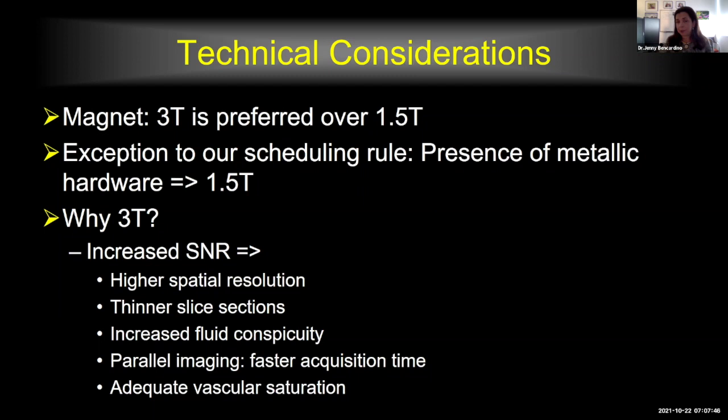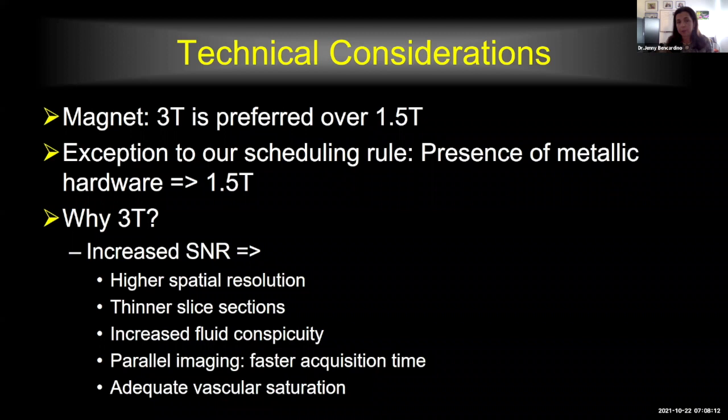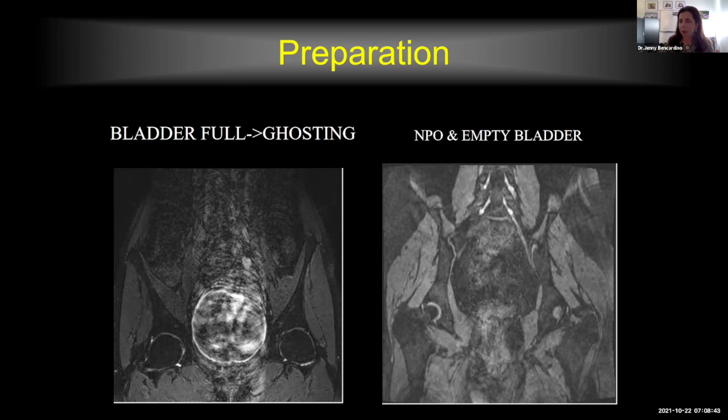However, there is an exception: schedulers must ask if the patient has hardware in the field to be imaged. If there is hardware, that patient must go to a 1.5 Tesla magnet because susceptibility artifact from metal will cause so much distortion that we won't be able to see the nerve. Another important factor is the time of day — I like to book patients early in the morning, have them go to the bathroom before the scan to avoid bladder ghosting artifacts, and have them fast so bowel movements don't cause distortion on neurography of the lumbosacral plexus.